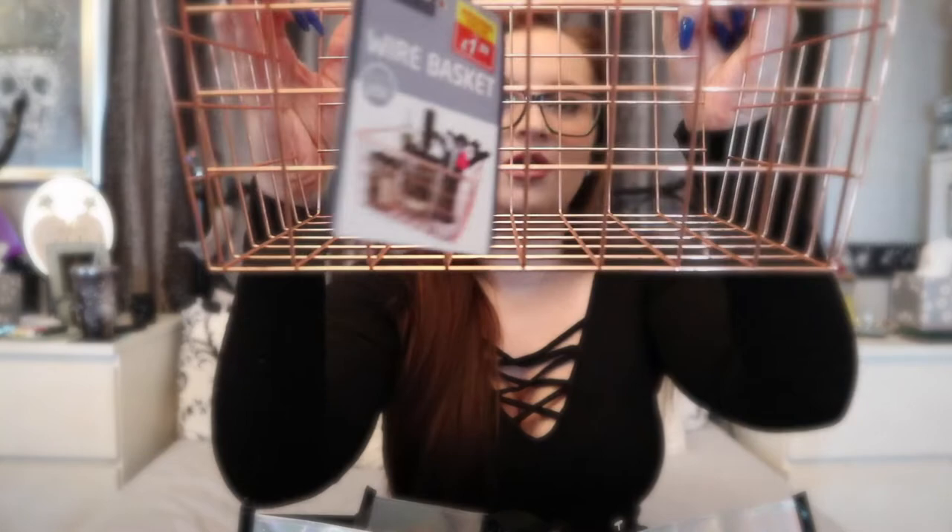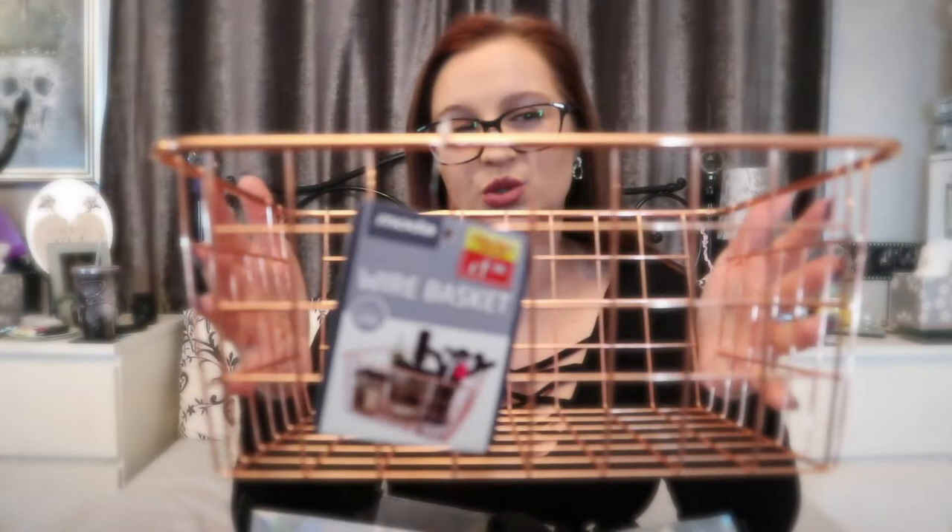Next we have a wire basket — this was £1.99 and it's quite a large basket, probably about the length of a ruler. It wouldn't go with my room storage theme, which is black filigree, so I'm going to keep this under my dressing table as my little filming basket. Any bits and bobs I know are for a video, I'll just pop in there instead of having them randomly about the house.